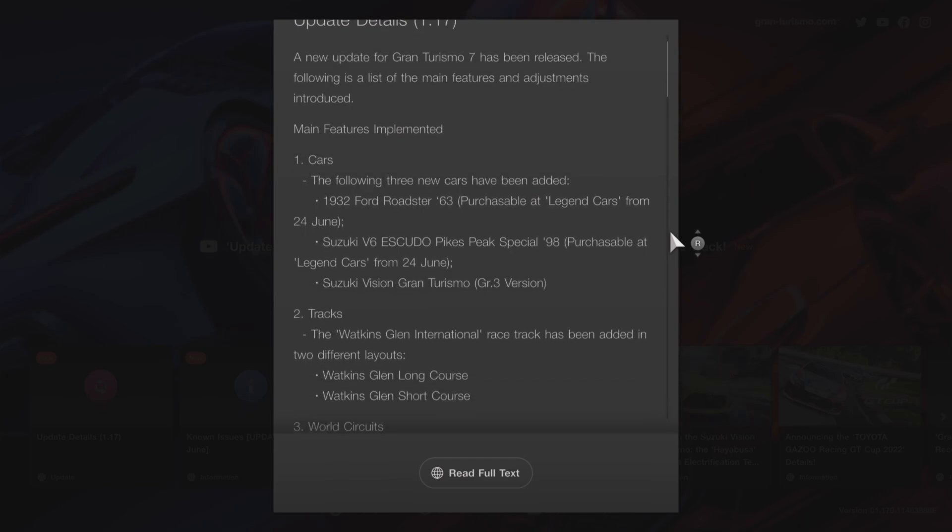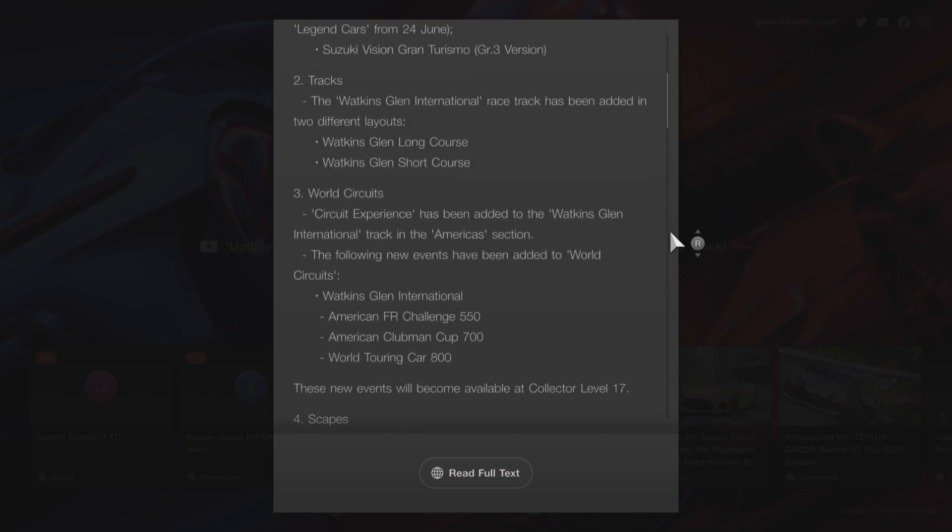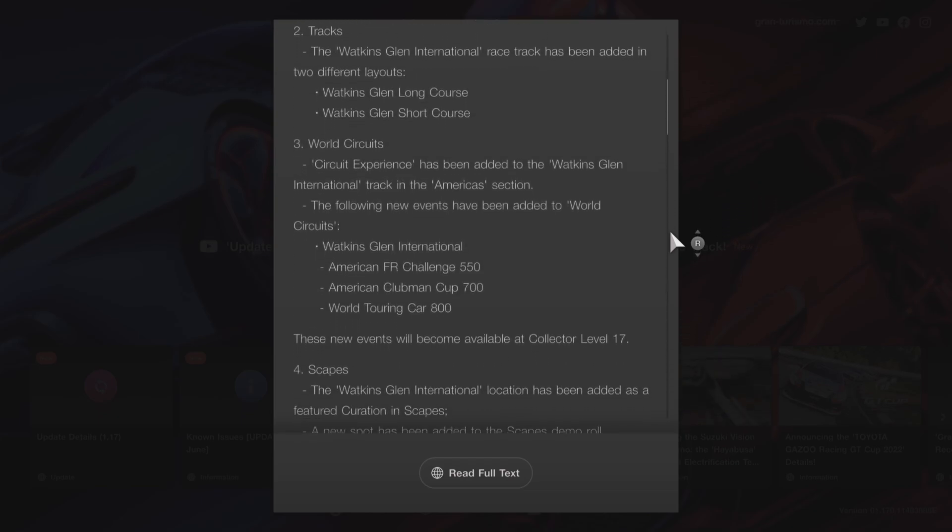Next up is a new track. The Watkins Glen International race track has been added in two different layouts — a long and a short course. World Circuits and Circuit Experience have also been added to Watkins Glen. I've already done a video on that which will be up on the channel very shortly, so make sure to check that out.